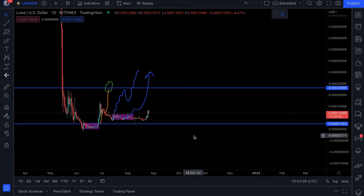Welcome back to the channel. As promised, I'm going to give you guys my short-term price prediction for Luna Classic. I want everybody here to focus on where we currently are and the area that we need to break through in order to see a parabolic move.